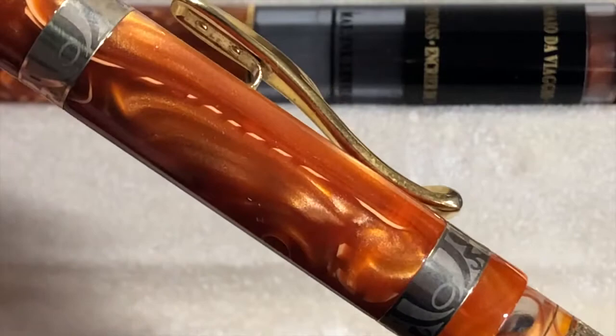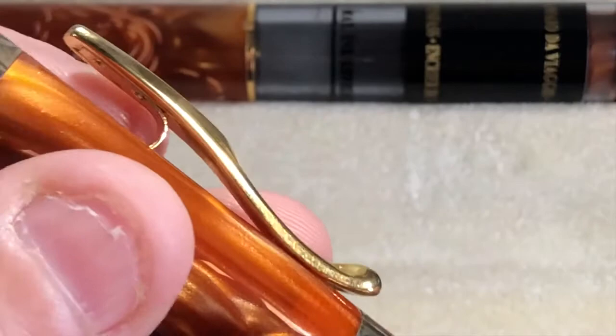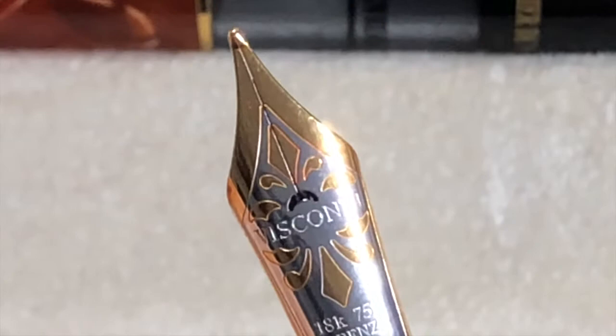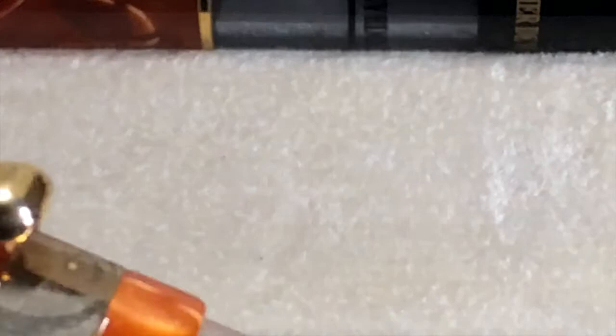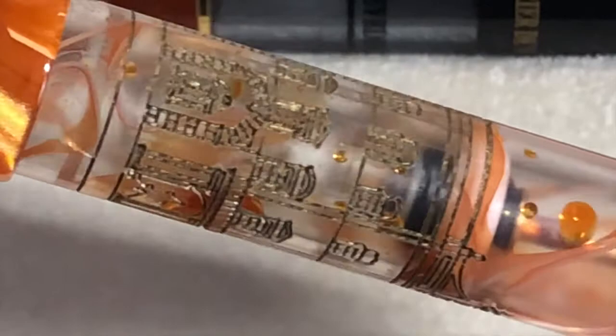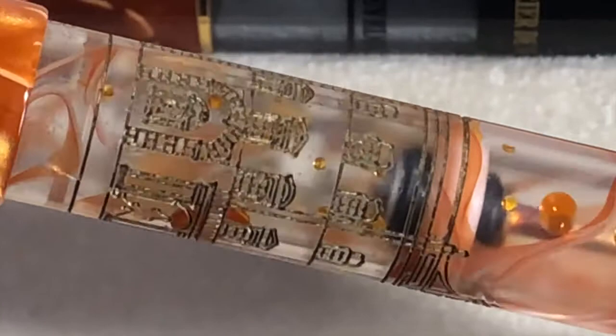It has an 18-carat nib — it's a medium nib. The gap between the tines is actually quite a bit, so it is a juicy medium, a very nice medium and very flexy and bouncy. But the best part of this is if I pull the vacuum filler back a bit — you can see it's got like this imprint on the barrel with black and gold of the palace itself. It's just an amazing pen, along with some more subtle orange swirls going through the body.